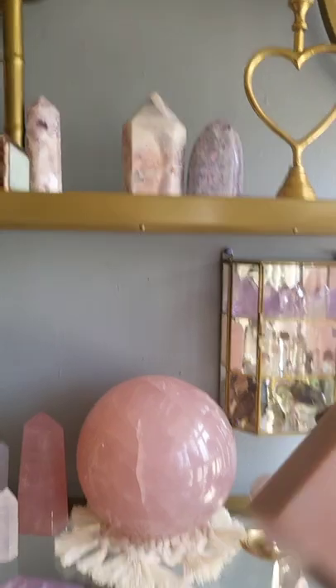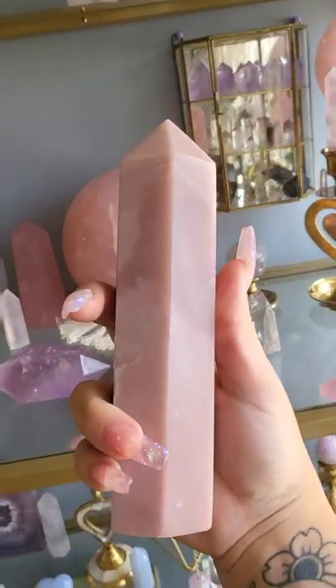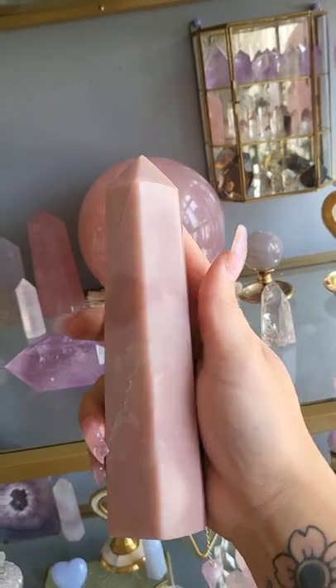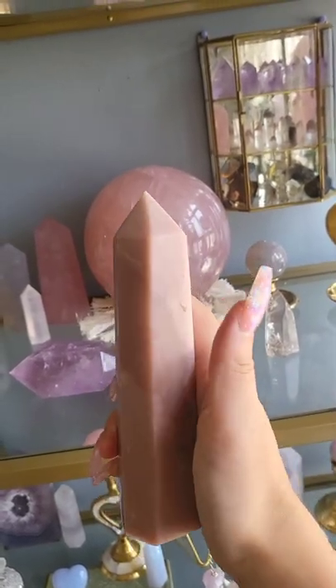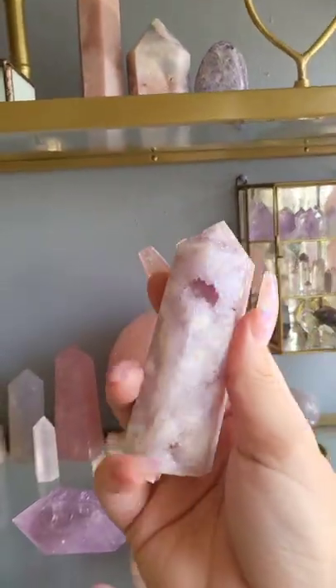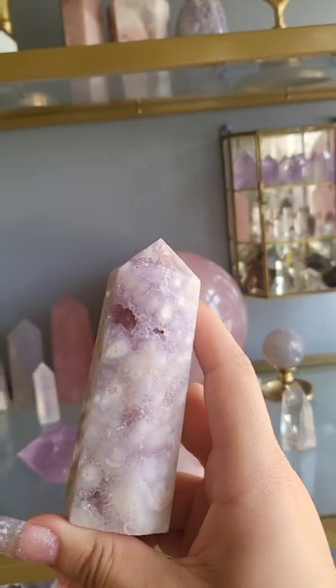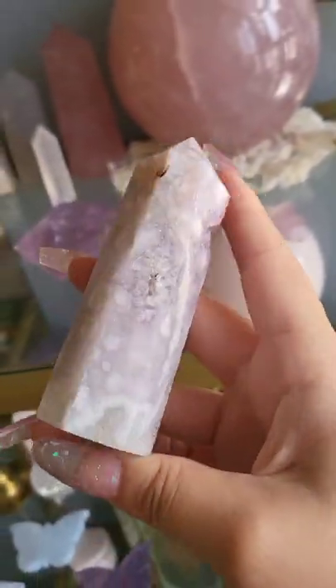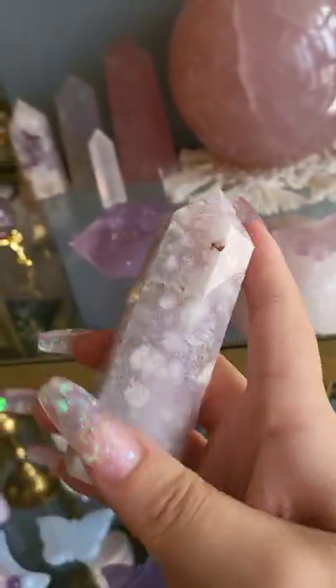Right here I have my pink opal tower that my boyfriend got me for my birthday. I freaking love this piece so much, it's so important to me. Right here I have an amethyst flower agate tower — super super pretty, super druzy, lots of nice inclusions on there.